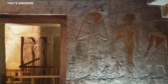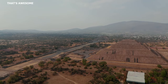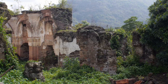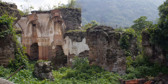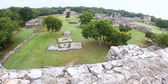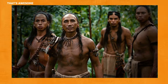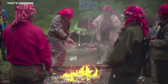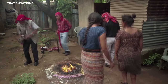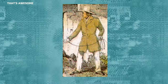The Maya are a group of native people from Mexico and Central America who have lived in regions including Yucatan, Quintana Roo, Campeche, Tabasco, and Chiapas in Mexico, as well as parts of Guatemala, Belize, El Salvador, and Honduras. The name Maya comes from Mayapan, an ancient city in Yucatan that was the last capital of a Mayan kingdom during the post-classic period. People have been fascinated by the mysterious Maya since they were first encountered by John Lloyd Stephens and Frederick Catherwood in the 1840s.